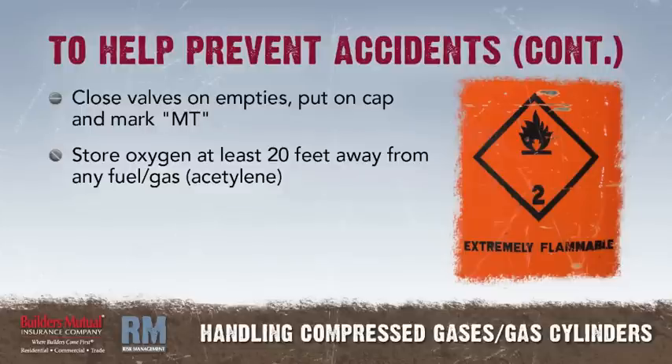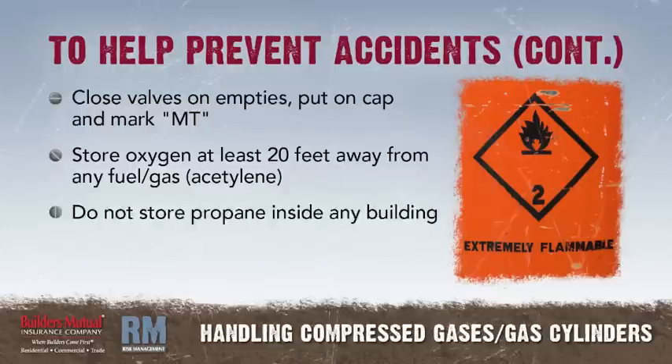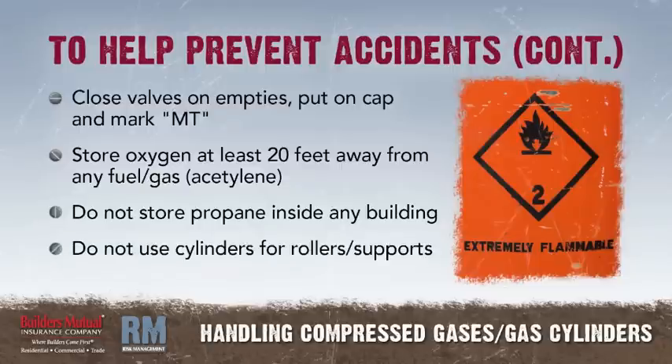Store oxygen cylinders at least 20 feet away from any fuel or gas cylinders, such as acetylene. Do not store propane cylinders inside any building. Do not use cylinders for rollers or supports.